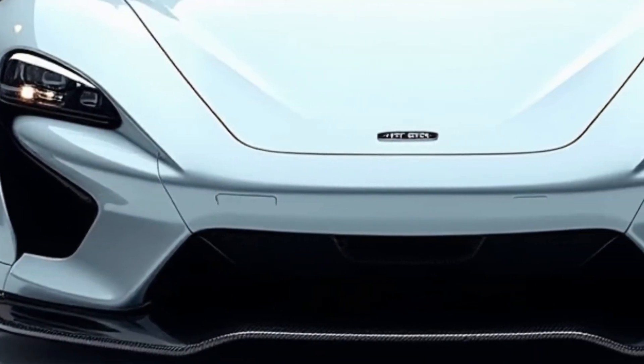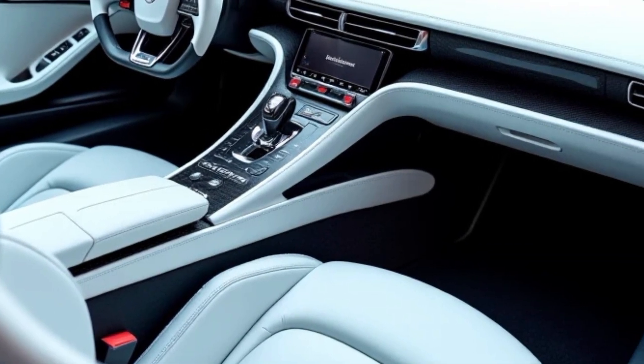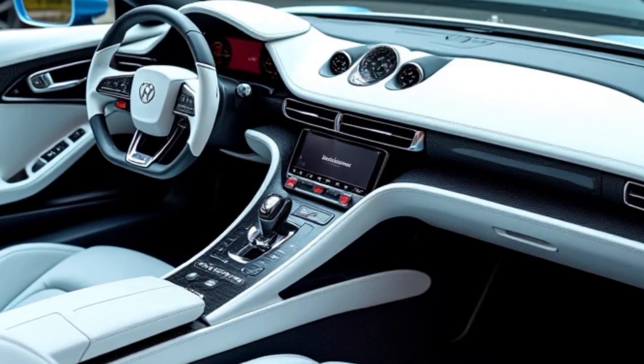Safety is a top priority with the BYD U9. Packed with advanced sensors and autonomous driving capabilities, this car helps you stay safe on the road while offering an extra layer of peace of mind.